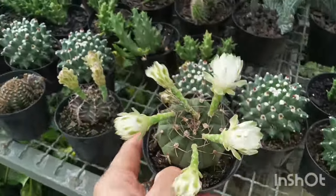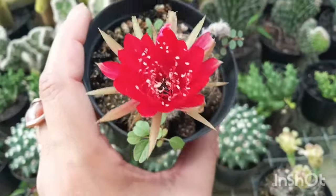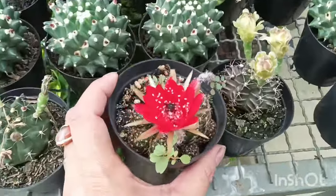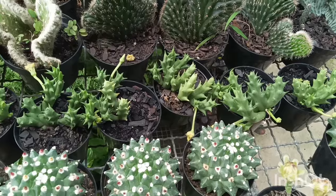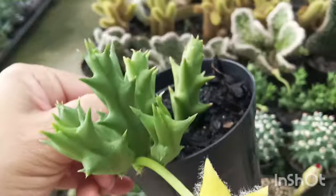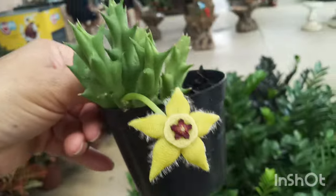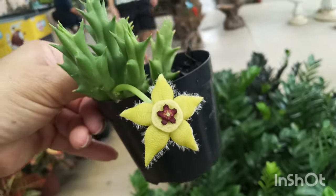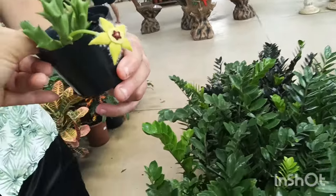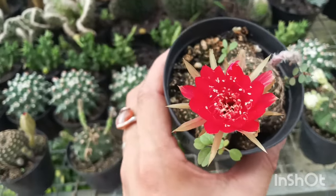Olha o ginocalício — olha o espetáculo dessa flor, desse cacto. Que lindo! Olha a coisa mais linda ver os cactos com flores. Aqui uma euphorbia, uma stapelia amarela — com a florzinha amarela. Eu vou levar — inclui essa aqui também na minha compra. Tô levando porque é muito raro. R$ 12,00. Levei aquela que é stapelia que tá com a florzinha amarela.